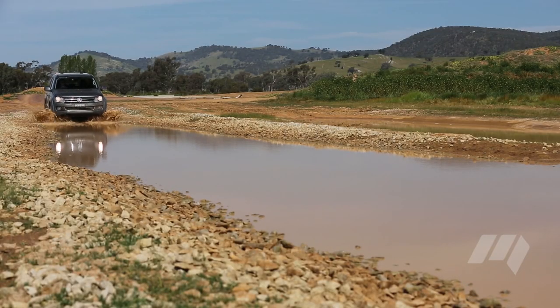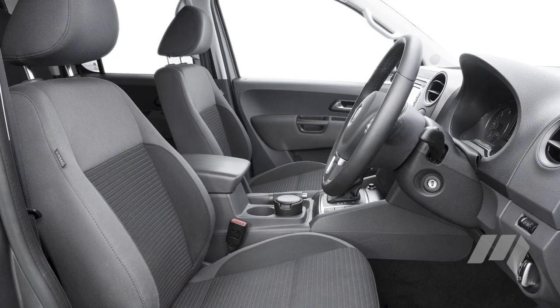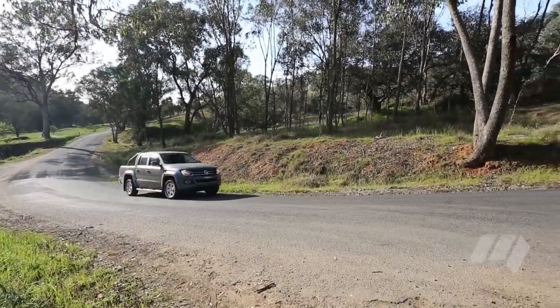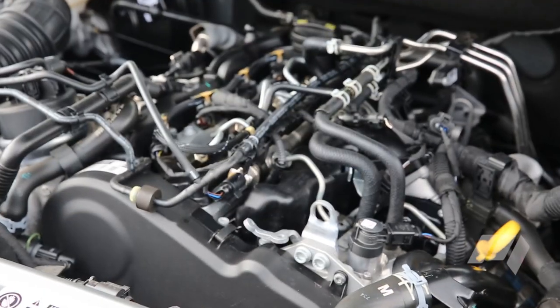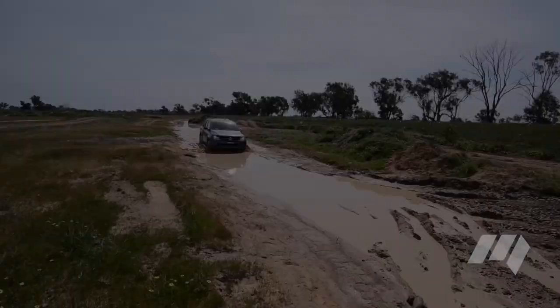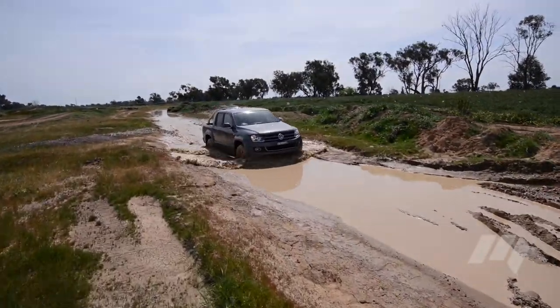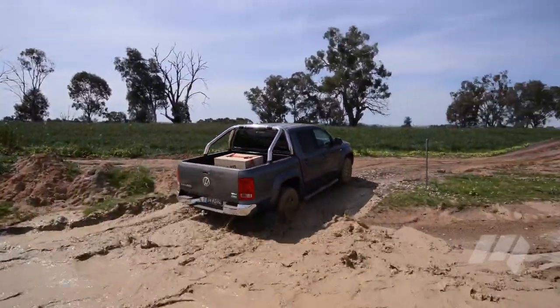The Amarok on test matches its rivals on price, yet feels more premium inside and is more SUV-like to drive. Like the Navara, the Amarok features a twin-turbocharged diesel engine, matched to the only 8-speed auto in its class, but unlike the others, offers permanent all-wheel drive in place of a switchable 2-high, 4-high, 4-low transfer arrangement.